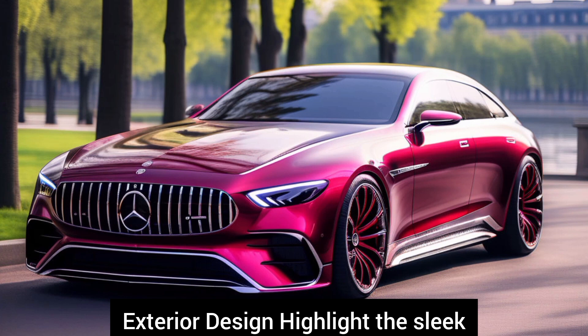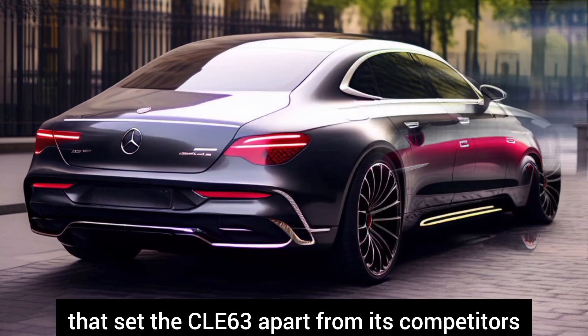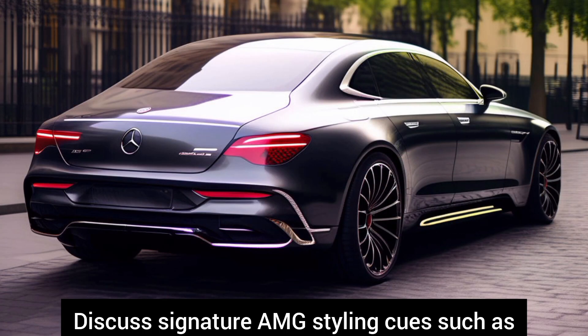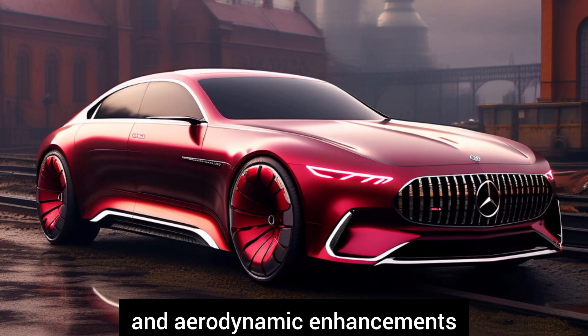Exterior design. Highlight the sleek and aggressive design elements that set the CLE 63 apart from its competitors. Discuss signature AMG styling cues, such as the Panamericana grille and aerodynamic enhancements.